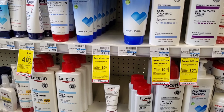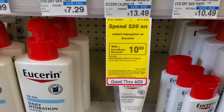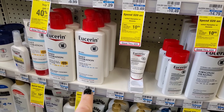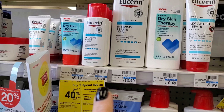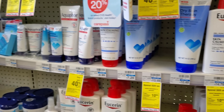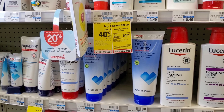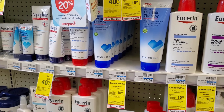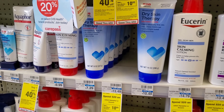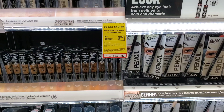The first deal I want to do is on Eucerin and Aquaphor. This week it's spend $20 and get a $10 Extra Buck. I'm going to get one of these for $13.49 and one of the Intensive for $6.79 — that's a teeny bit over $20. I have a spend-20-get-$4-off lotion coupon, so that's $16. Then I have a $5 off 2 from last week, making it $11, and then I'll get $10 back — so I make something like 50 cents each. Not bad.